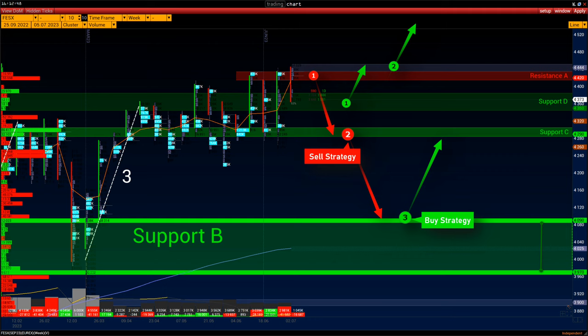Short target: C and D support. Scenario two: wait for the quarterly reports, which might prompt investors to revise their strategies and start selling. Once the bears push the price below C support, it will be an excellent indicator that price control is now on the seller's side. Short target is support B.